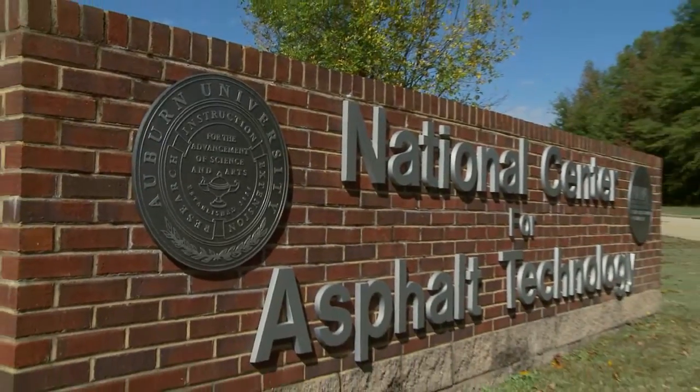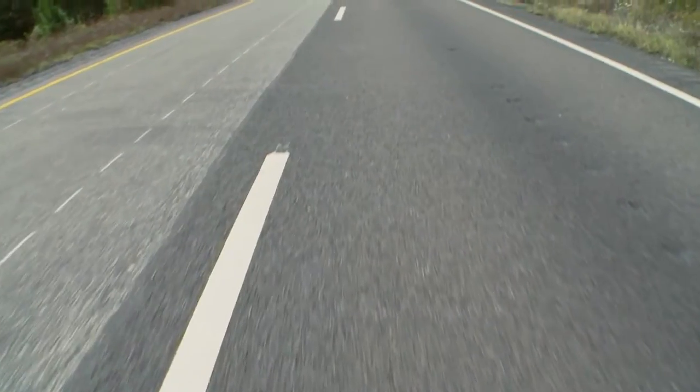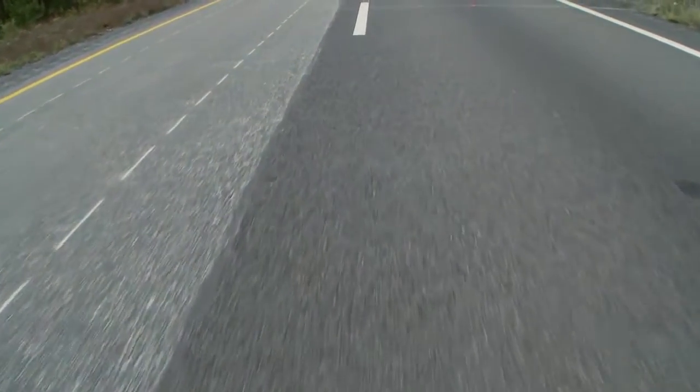NCAT's basic mission is to validate and develop new technologies for improving roadways to make roads smoother, quieter, safer, last longer, and more economical.